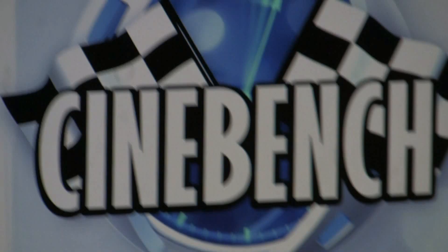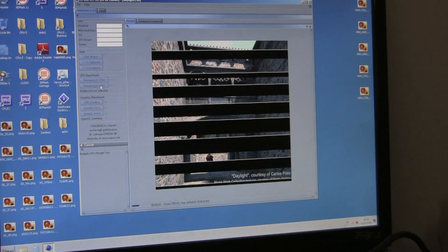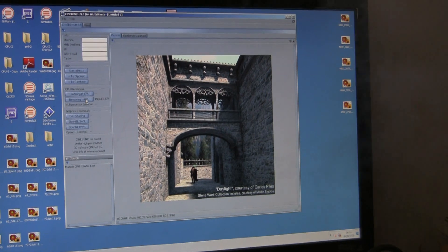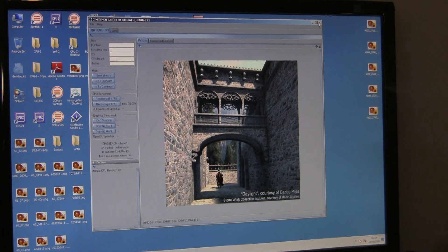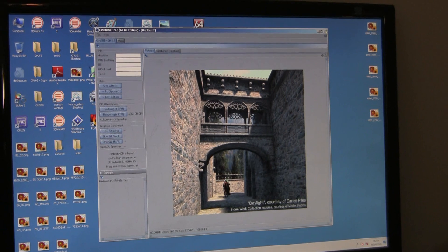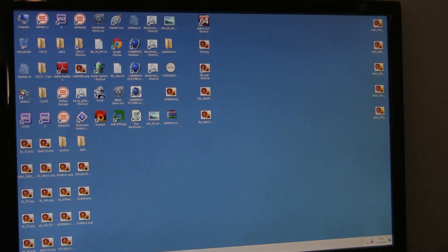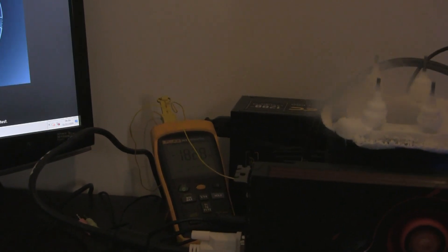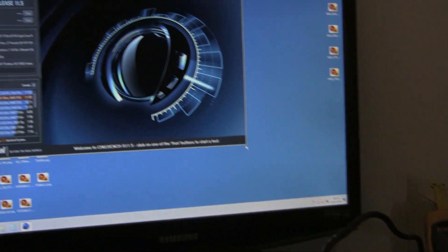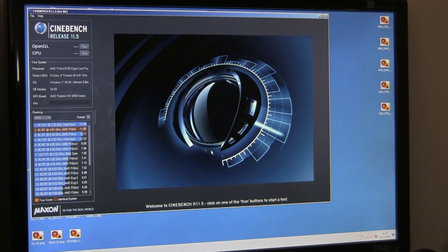Previously we were able to run Cinebench older version and 3D Mark 11 - that was quite amazing. Cinebench 11.5 ran but we didn't get the results, so let's try Cinebench again. The heat output from the CPU is quite high - probably around 400 watts under full load because of the high voltage at 2.08V. It's probably pulling close to 40 amps from the 12-volt rail.